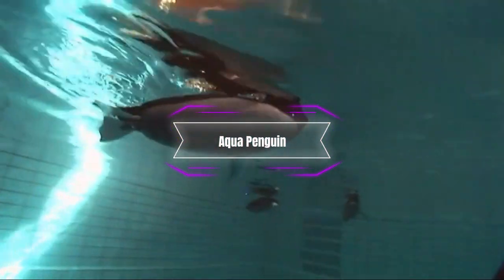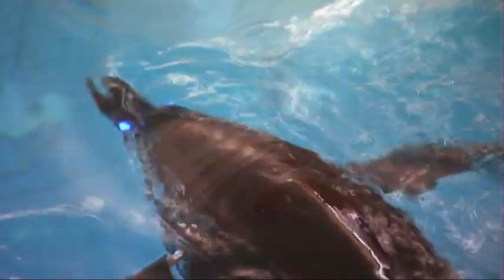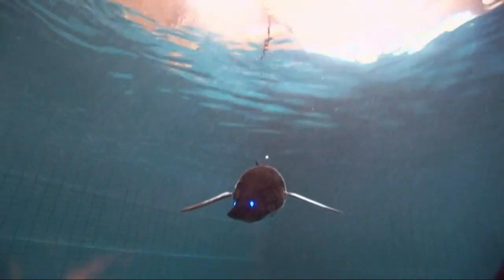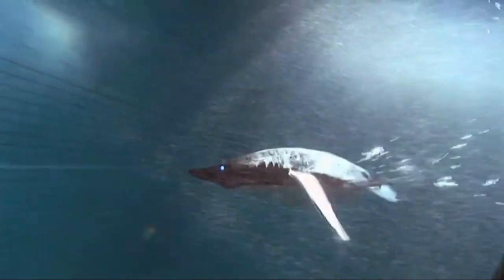Like a real penguin, Aqua Penguins have an aerodynamic shape perfect for saving energy. The force of movement of their wings allows them to maneuver independently in narrow areas. Aqua Penguins can find their way in a body of water and move independently with the aid of a 3D sonar that mimics that of real penguins.